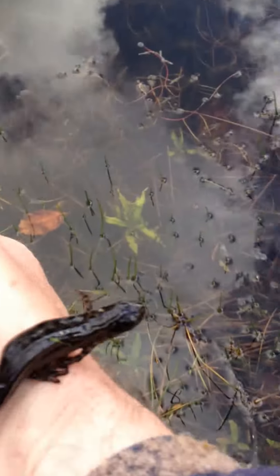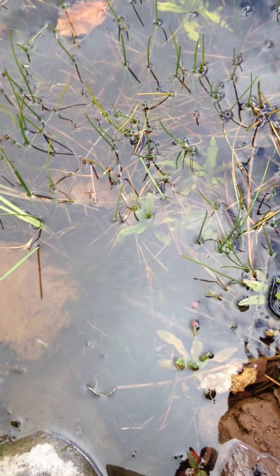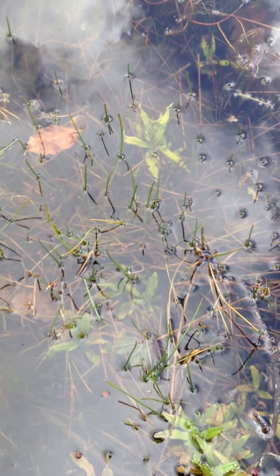So we'll put him back in now — there he goes, back into the nice clean pond.